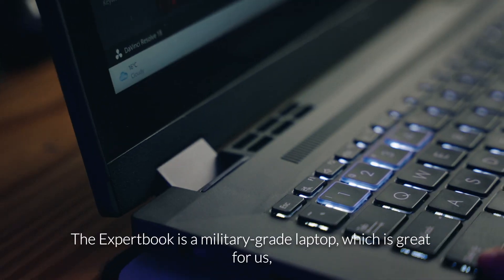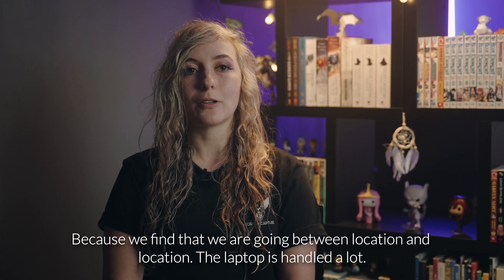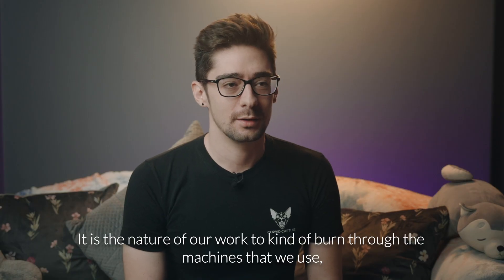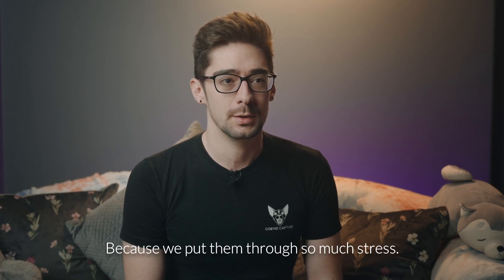The Xbook is a military-grade laptop, which is great for us because we find that we are going between location and location. The laptop is handled a lot. It is the nature of our work to kind of burn through the machines that we use because we put them through so much stress.